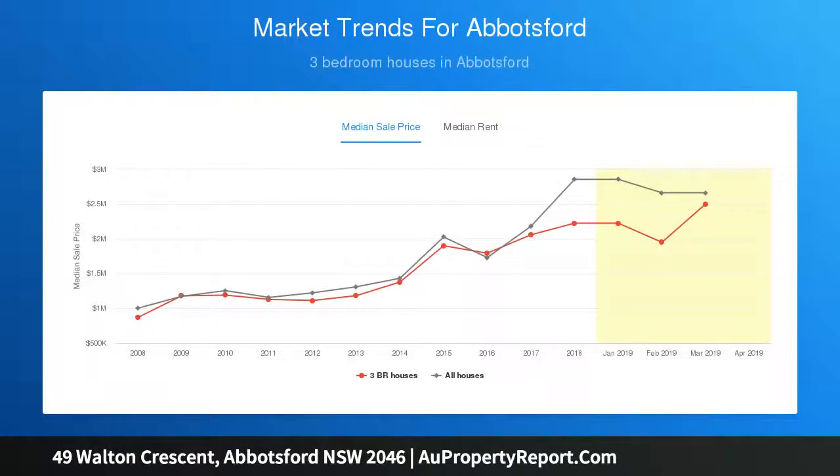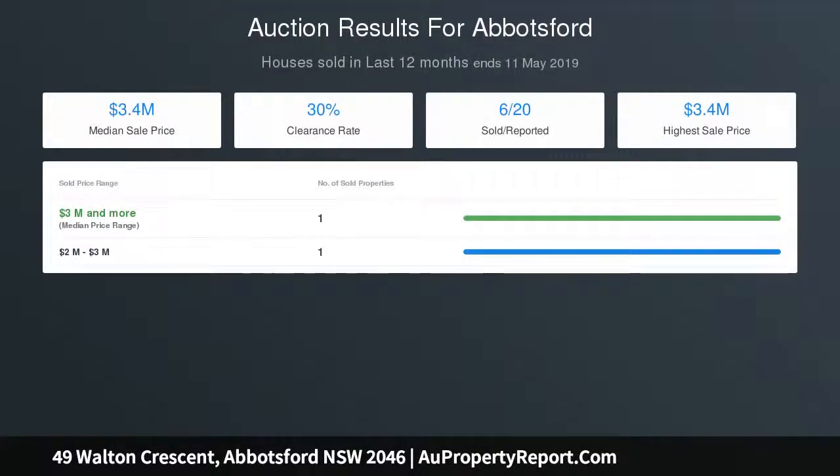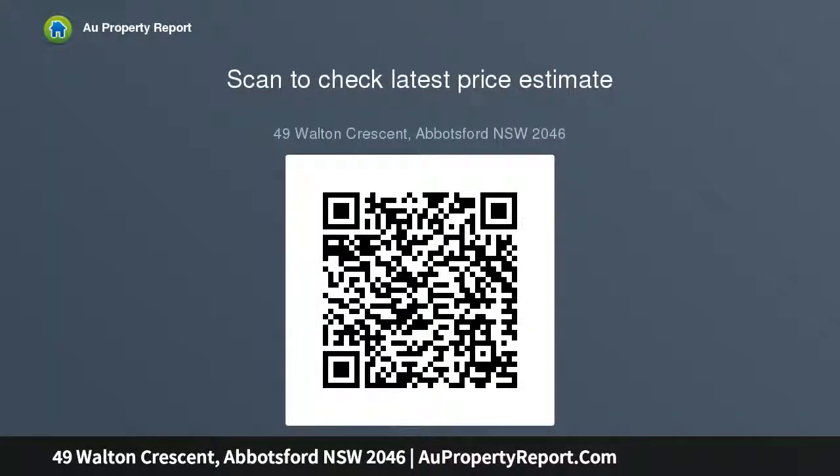R3 medium density residential zoning. Wide-fronted block on the high side. A substantial dual-level family home with north and east aspect with water views. Potential to create a world-class home, possible luxury duplex or unit site STCA. Wide side driveway with a brick garage.